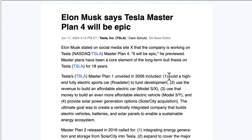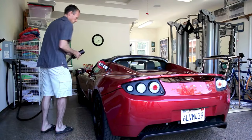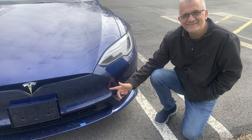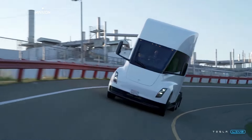Number one: build a high-end sports car — the Roadster. The original Roadster sold about 2,500 units. Done. Use that cash to build the Model S and Model X. Done. Model S came out in 2012, Model X in 2014. The Model X had a bigger delay, then use that money to make the Model 3 in 2018 and the Model Y in 2020.